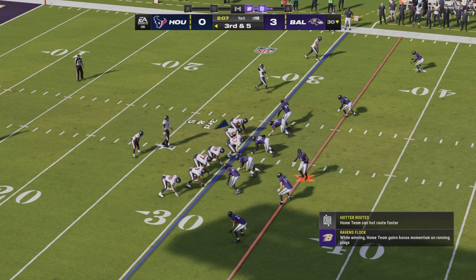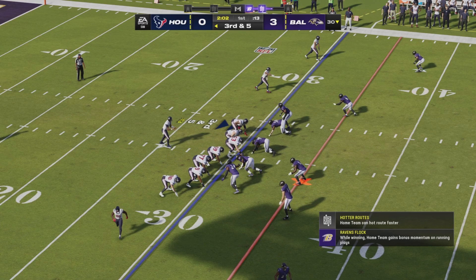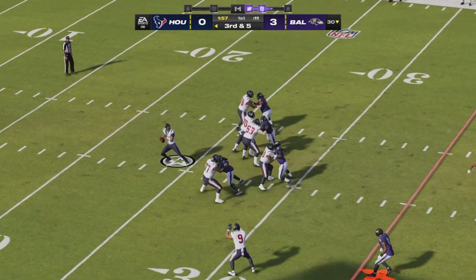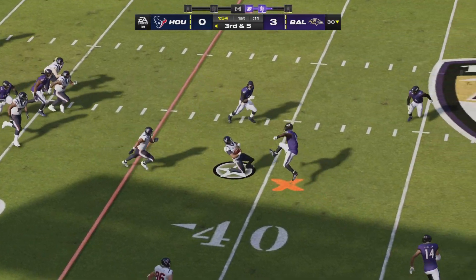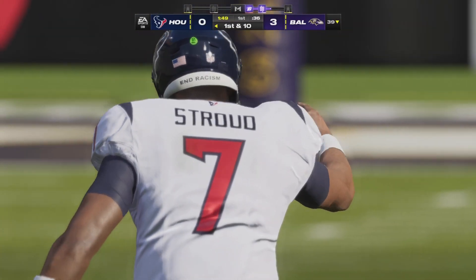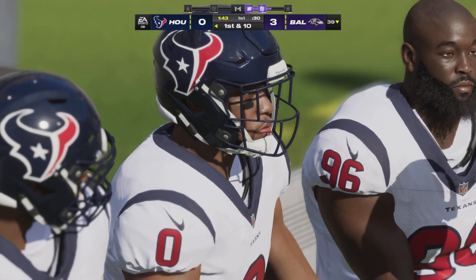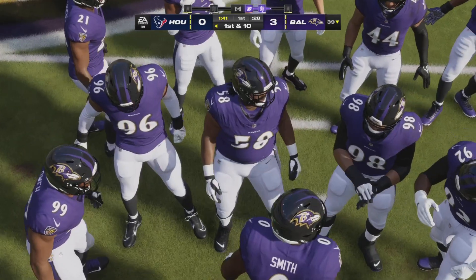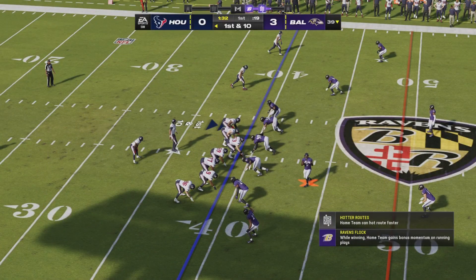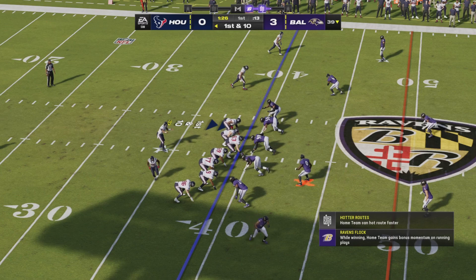They'll need five on this play to move the sticks. Back to throw, here's Stroud — flushed to his right. And Stroud wisely slides down safely after picking up the first down. A good decision to pull it and run, gets him nine yards and a first. There was a lot that went into why they made him their first round pick. His playmaking ability when things break down — as soon as he saw no lane to throw, he pivoted and found an alternate way to the marker.